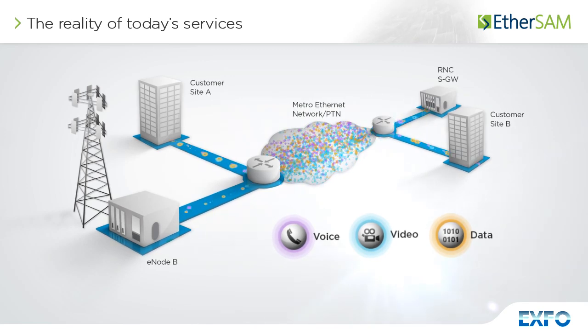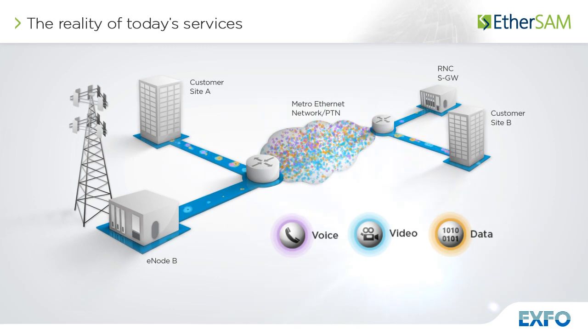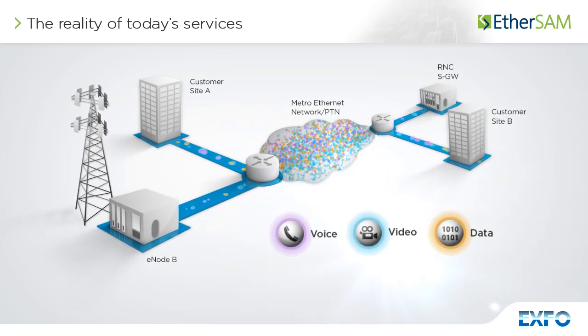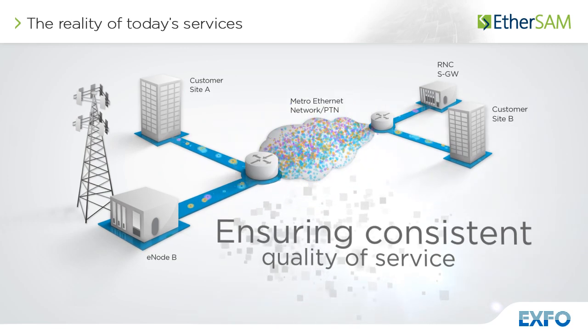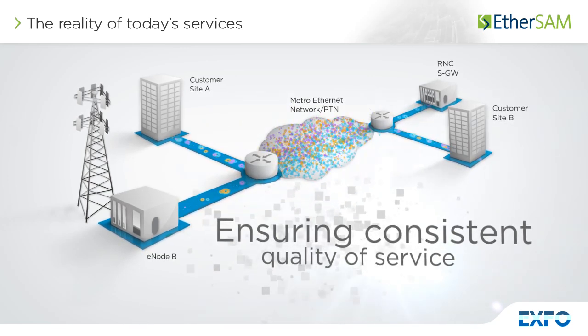And due to the distinct nature of these services, each one reacts differently to network characteristics, such as latency, packet jitter and frame loss. To ensure a consistent quality of service, service providers must understand how each service is affected by network characteristics. Only this way can they properly configure their networks.